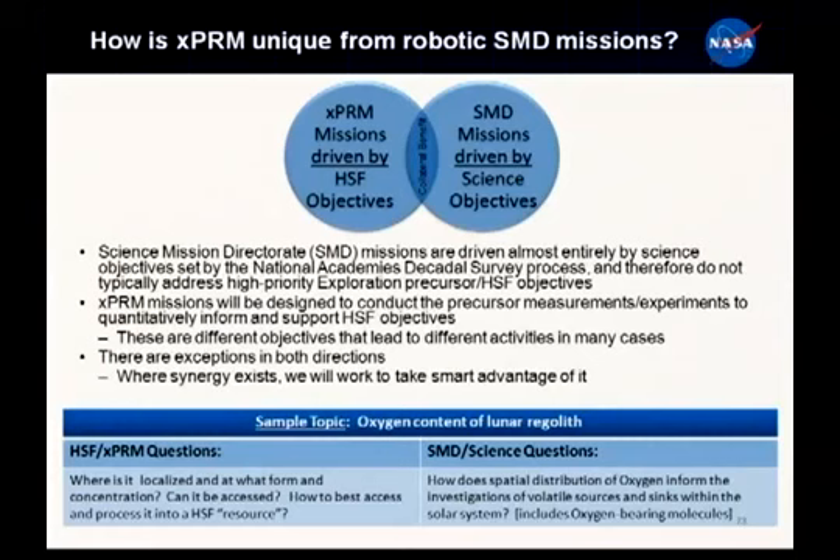Take oxygen content in the lunar regolith as an example. From a scientific standpoint, it's very interesting - it speaks to potential sources and sinks of volatiles on the lunar surface. But from an exploration standpoint, we need to know: how much is there? Can we get to it? Can we mine it? Can we use it? How does it make our architecture sustainable? Those are the different questions we're asking.